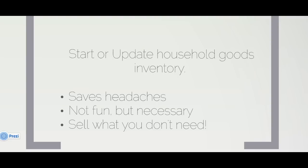Step number five — nobody wants to hear this one, but it's worth saying. If you have anything of value, whether emotional or dollar value, start keeping track of it all. Keep a record of serial numbers and take pictures showing the current condition of your belongings. This can save a lot of headaches in any he said/she said situation with your movers.